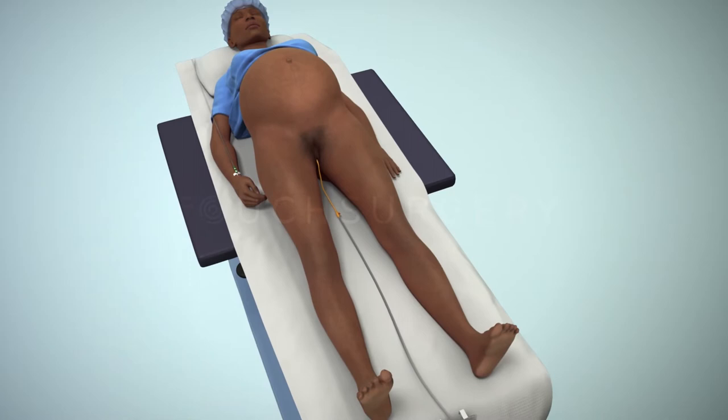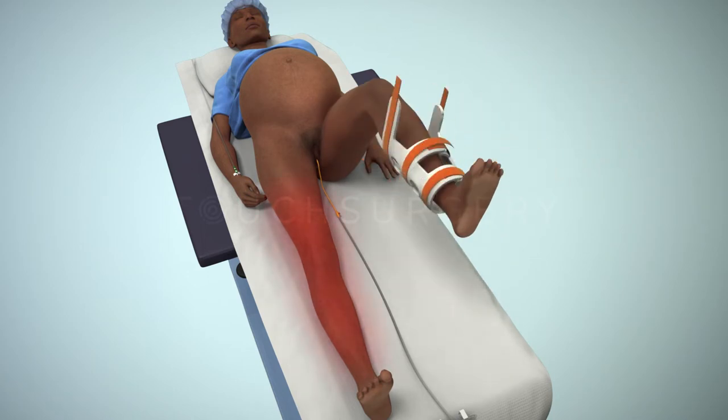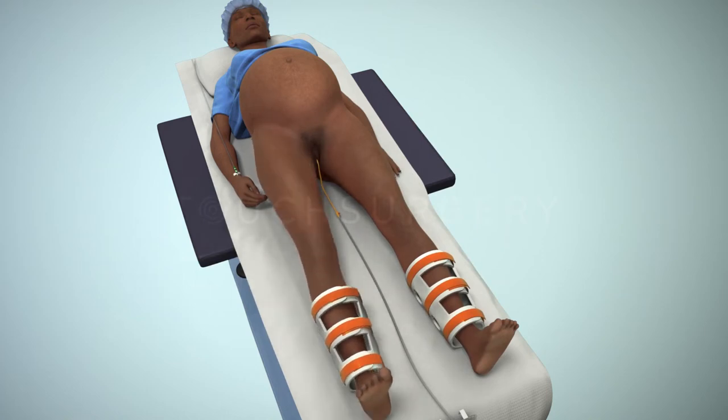During pregnancy and especially during a caesarean section, a mother is at an increased risk of deep vein thrombosis. Therefore, it is likely that compression boots will be used and remain in place throughout the surgery.